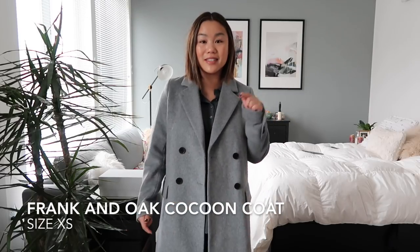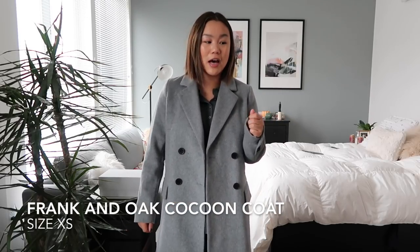Continuing on with the coat trend, I picked up this other gray wool coat. I got this while I was in Canada at Frank and Oak. Now that I've been to that store I am seriously obsessed and I wish there was one in Seattle. Unfortunately there's not, but while I was there I knew I had to pick up this coat. I thought about it the entire trip and I finally just went back and got it and I'm so happy that I did.